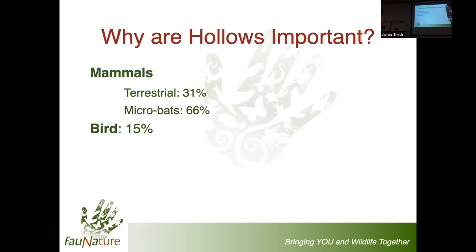Two out of every three of our microbats rely on hollows. We think typically of bats and caves, but here in South Australia we have 28 species of microbat. Only two of them are what we call obligate cave users. There are six that will use caves or hollows, but the vast majority use hollow-bearing trees or exfoliating bark. In the case of males, they'll hide under exfoliating bark, and most of this occurs in eucalypts.